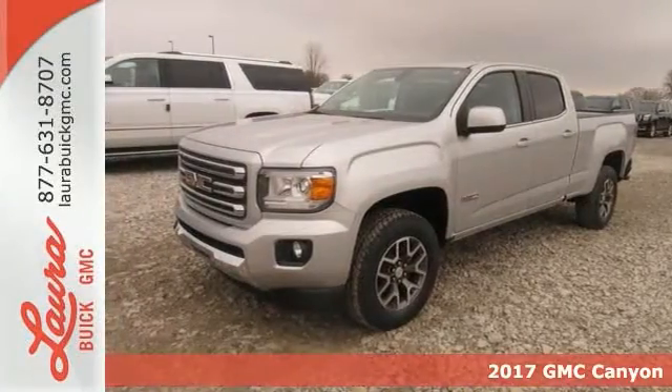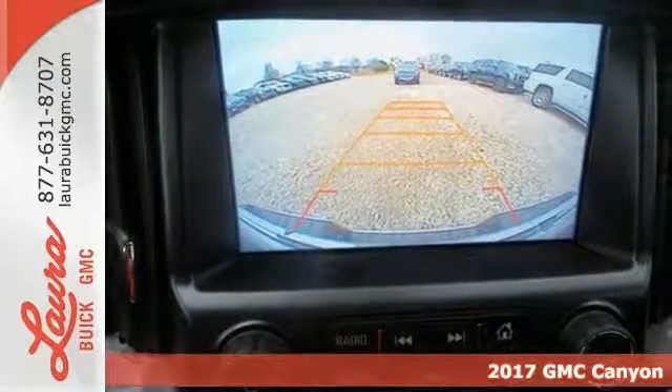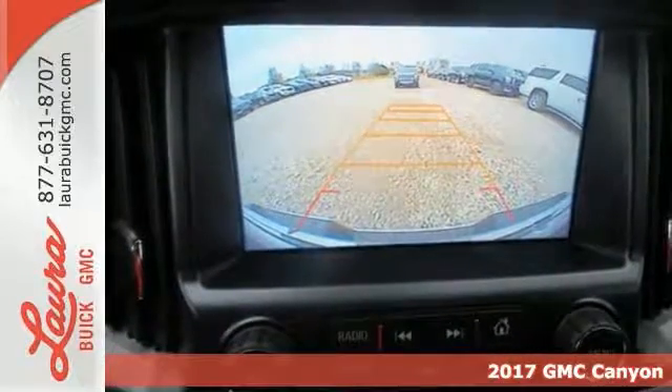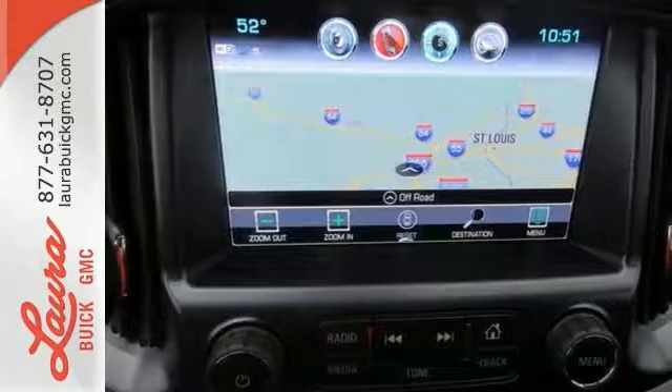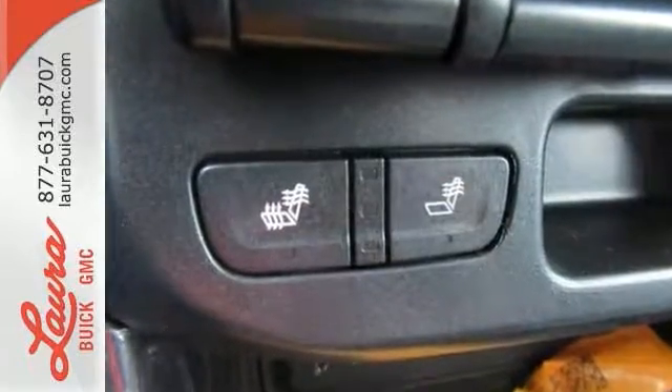Here's a 2017 GMC Canyon, the perfect premium midsize pickup to easily maneuver through life's daily grind. From the jobsite to the campsite, the Canyon is powerful, striking and a standout in the midsize arena.